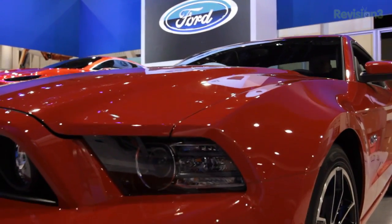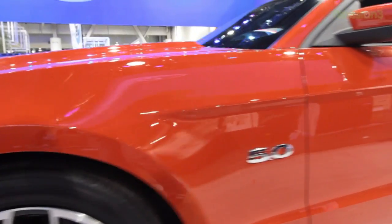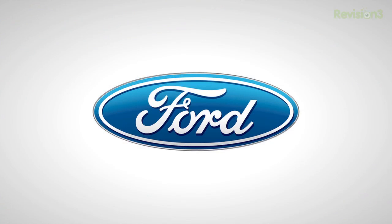The 2013 Ford Mustang features signature LED lighting and standard HID headlights, a new taller and more prominent front end, hood vents on the GT, and body color rockers and rear fascia. Thanks to Ford for powering our CES coverage.